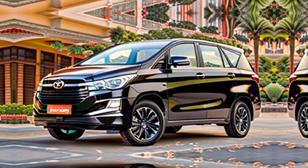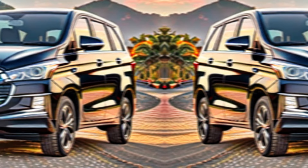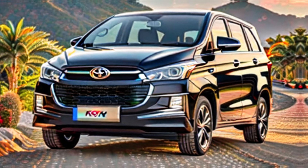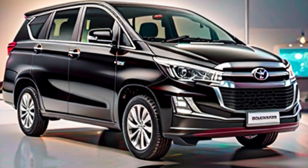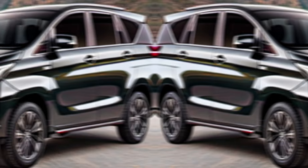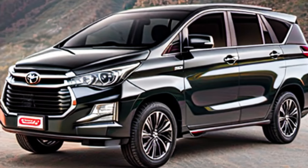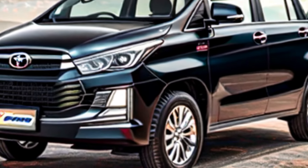The Toyota Legacy — built to last. Toyota is renowned for its reliability, and the Innova Krista is no exception. This MPV is built to last, offering years of dependable service and minimal maintenance headaches. So you can invest in the Innova Krista with confidence, knowing it'll be your trusted companion for countless family journeys to come.